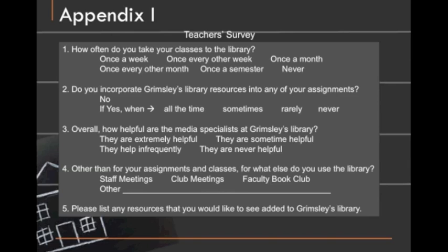For the third, we asked: overall, how helpful are the media specialists at the library? And gave them a couple of options to answer. For the fourth question, we asked: other than your assignments and classes, for what else do you use the library? And we gave them a couple options there. For the fifth, we left it more open-ended and asked them to list any resources they might like to add that perhaps we didn't think of.